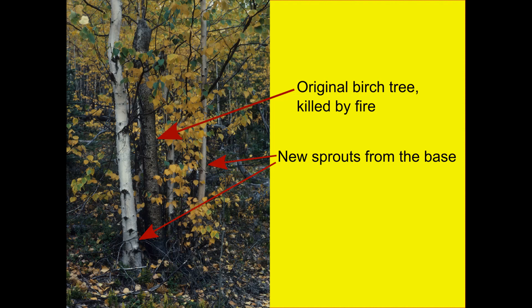A clump of tree trunks. The center one is dark and labeled original birch tree killed by fire, surrounded by white trunks labeled new sprouts from the base. All three tree species re-sprout and grow quickly after fires.